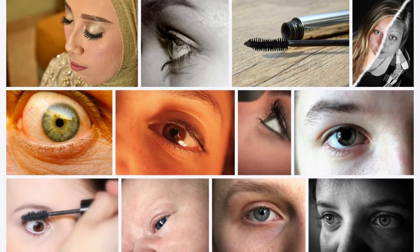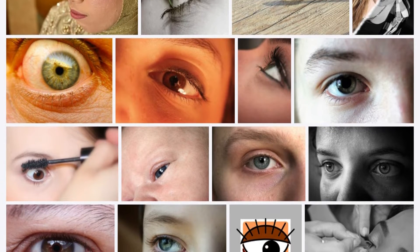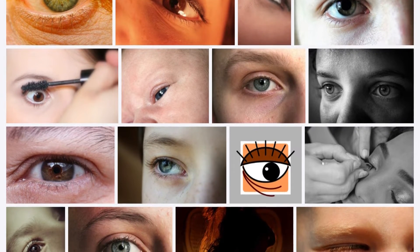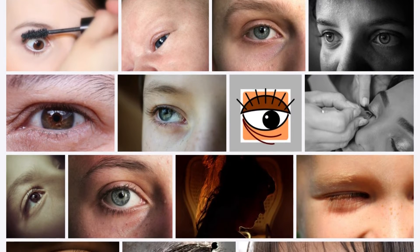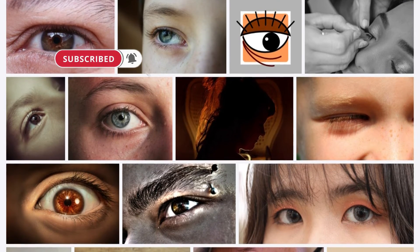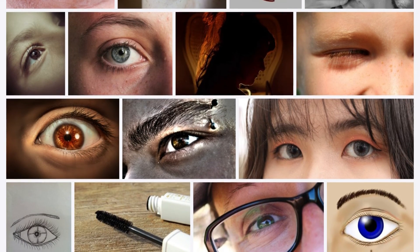In addition, castor oil is resistant to germs and bacteria that prevent hair from growing intensely. As for the method of application, soak a piece of cotton in the oil and put it on the eyebrows, then massage gently for several minutes and leave it for half an hour. Then wash the face well with water, and stop using castor oil if you suffer from sensitive skin.